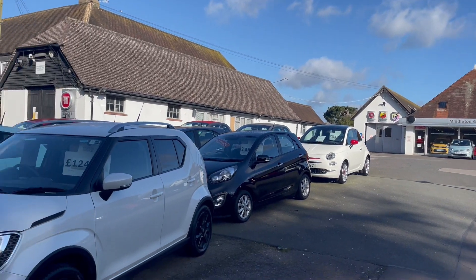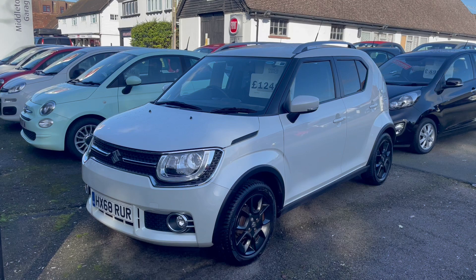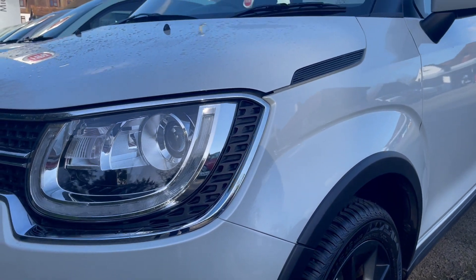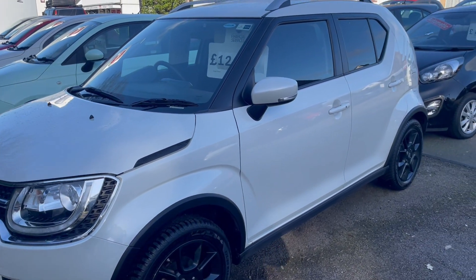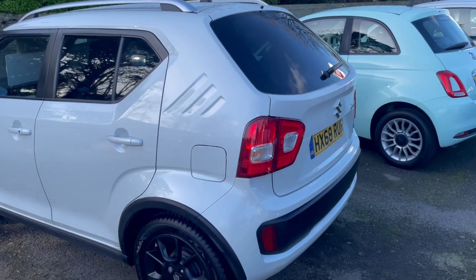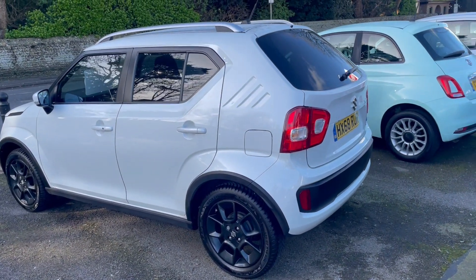This has just come in. It's fabulous. It's a 2018 Suzuki Ignis SZ5 — it's a 4x4. It's in beautiful pearlescent paint and it is absolutely unmarked, immaculate car. Lovely spec, and it's a mild hybrid, so it's part petrol, part electric, and great for the ULEZ up in London.